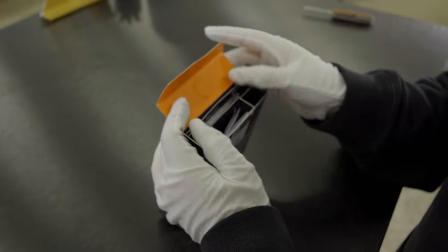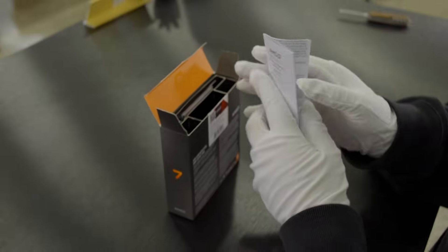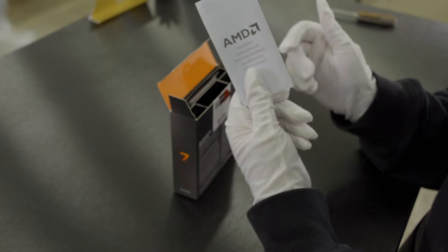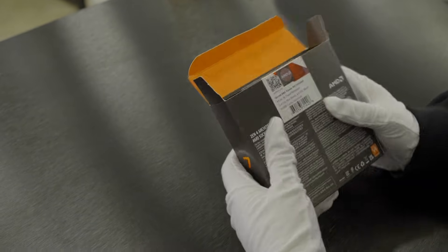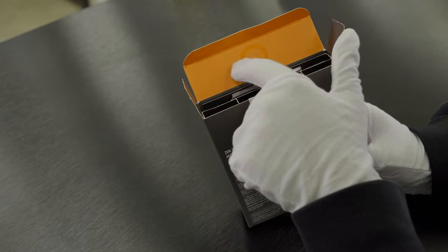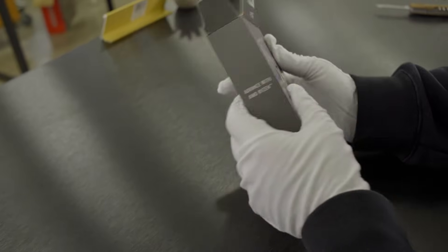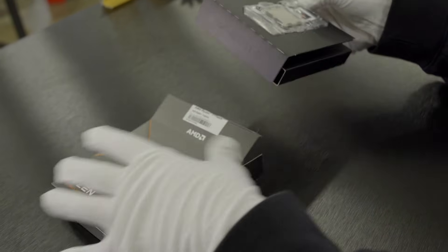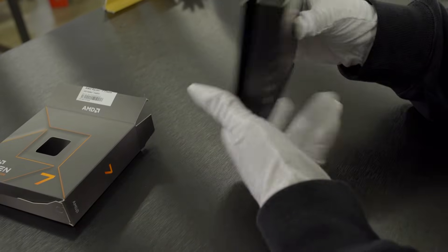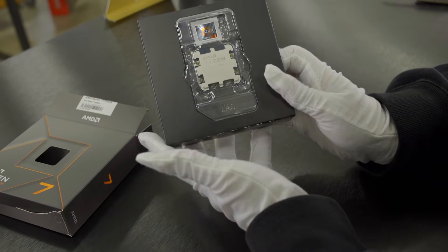Looking at the contents, it's very minimal. If you've ever built a PC before you don't really need the included materials, so let's get to the meat and bones and see what the CPU looks like. You can see they're keeping the same accent styling — it looks cool. Inside the box there's really nothing other than the CPU itself.